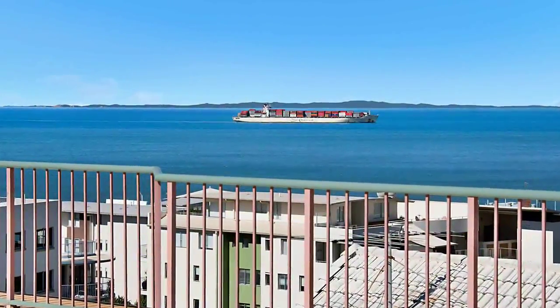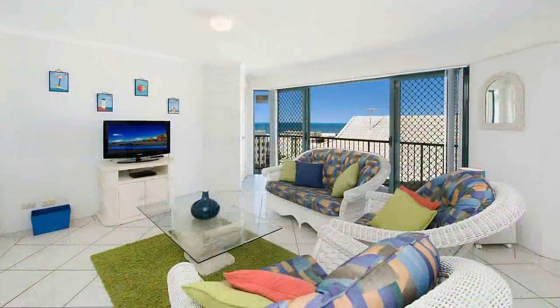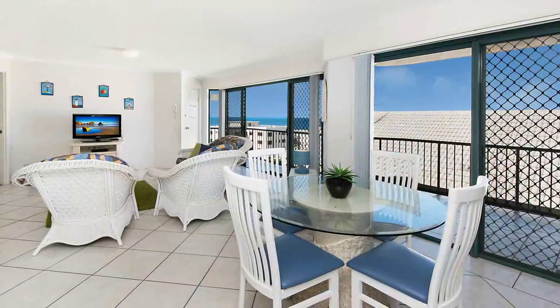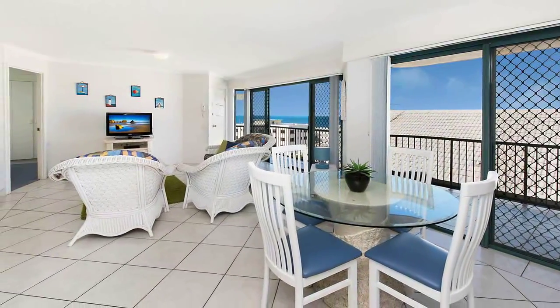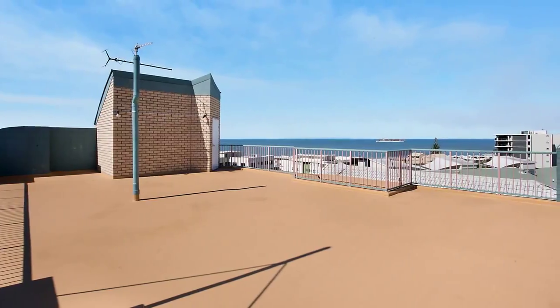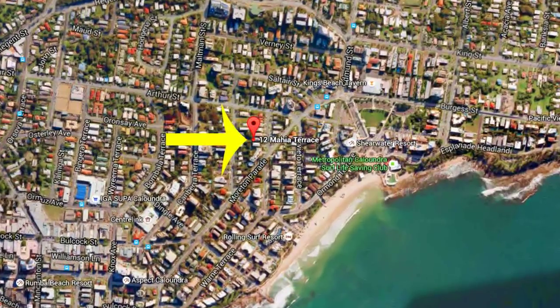Unit 6, Caribbean 12, The Higher Terrace, Kings Beach. This terrific three bedroom, two bathroom, fully furnished top floor apartment will tick all the boxes. Boasting an exclusive rooftop area with breathtaking views, this property is perfectly positioned to enjoy the best that Kings Beach has to offer.